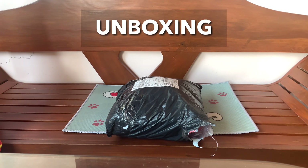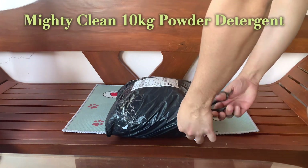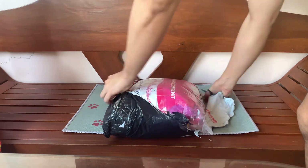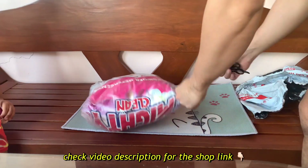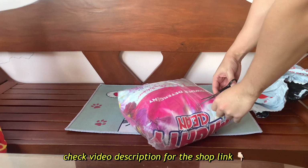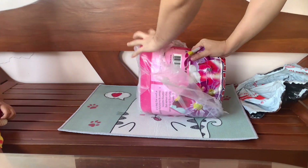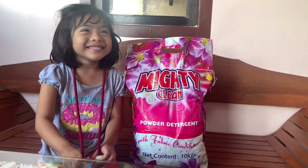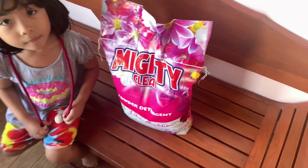Hey everyone, today I'm unboxing something that has become a staple in my home — the Mighty Clean detergent powder. This is my third purchase and I keep coming back because it's just that good. The fragrance is delightful, it's super effective on stains, and it creates plenty of foam for a thorough clean.